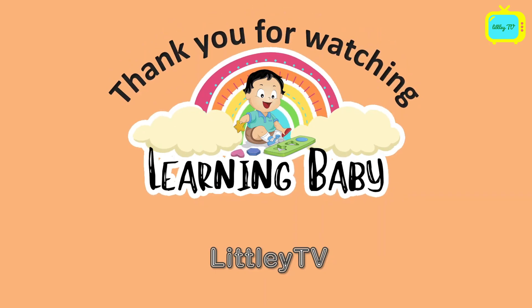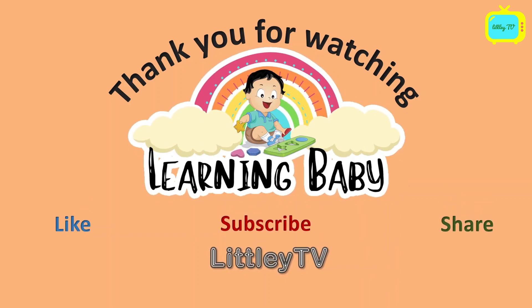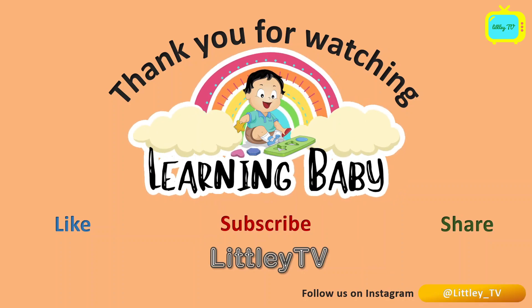So kids, thank you so much for watching our video. Do like it, subscribe to our channel, and share this video with your friends. And yes, follow us on Instagram. Bye-bye for now.